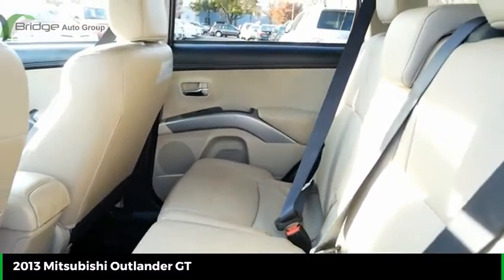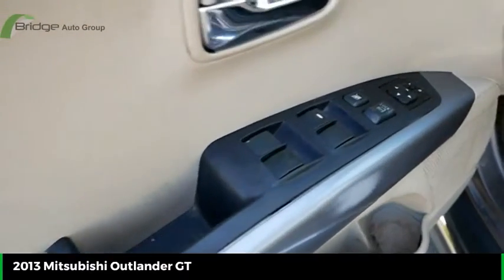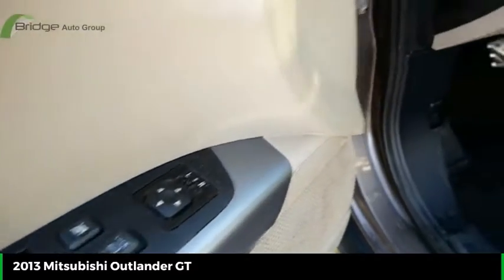This vehicle also features a multi-functional information center. It offers reliability and good looks at a great price, so come in and take a test drive today.